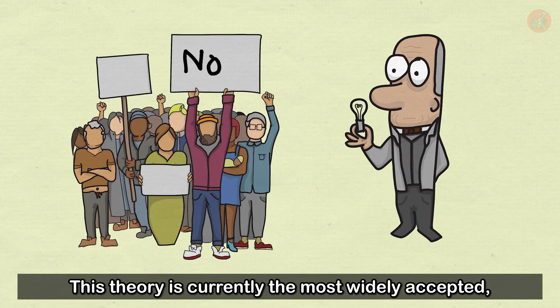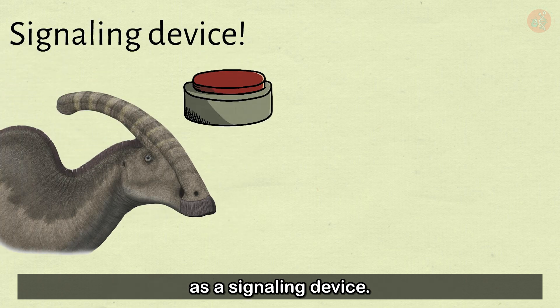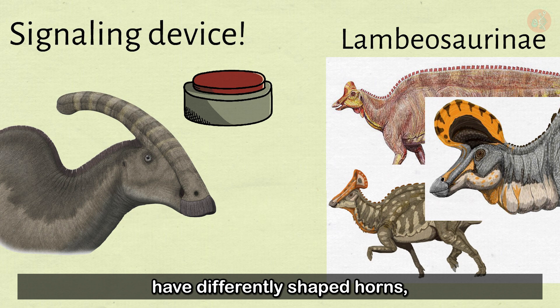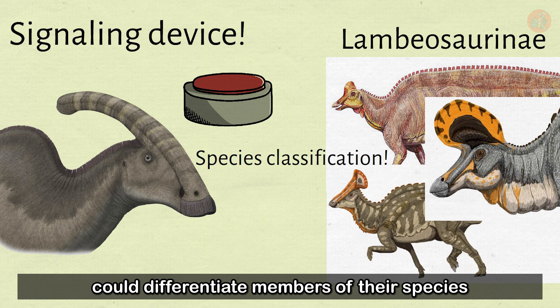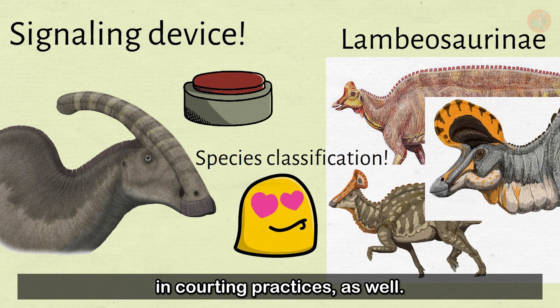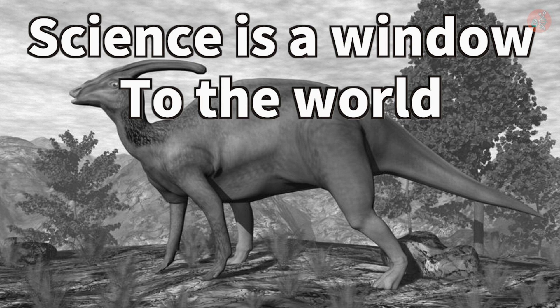This theory is currently the most widely accepted as to how Parasaurolophus used its crest as a signaling device. Other dinosaurs from the Lambiosaurine subfamily, above the Parasaurolophus genus, have differently shaped horns, so it's suspected these dinosaurs could differentiate members of their species by decoding their cries. Some have also recently speculated that crest calling was used in courting practices as well. Science is the window to the world, and this has been Science Dream. Thank you.